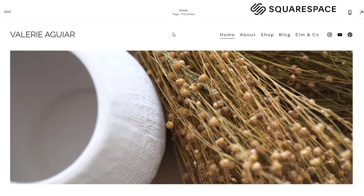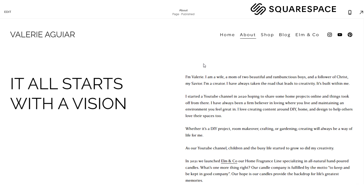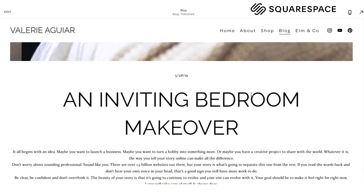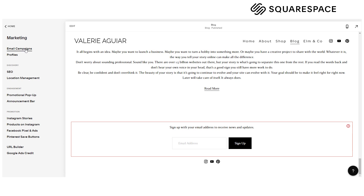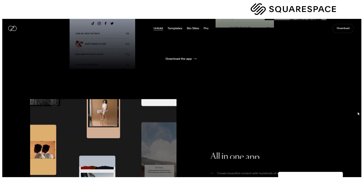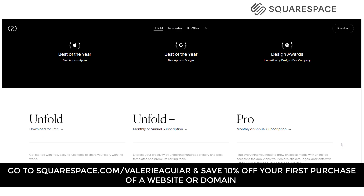I wanted to take a second to share today's sponsor. Squarespace is an all-in-one platform to help you build your online business. They've been helping me put together a website that hosts all of my online ventures — my blog, my videos, my candle store — all in one place. I've been so impressed with the navigation and how easy it is to get around. One of my favorite sections is the marketing tools. I'm not tech savvy at all, so having help with email campaigns, promotional pop-ups, and an announcement bar really helps when building a website. They also have stuff for Instagram stories so you can make your brand feel cohesive with beautiful templates. Head to squarespace.com for a free trial, and when you're ready to launch, go to squarespace.com/ValerieAguirre to save 10% off your first purchase of a website or domain.